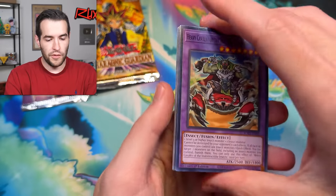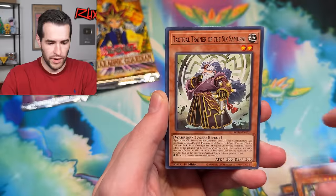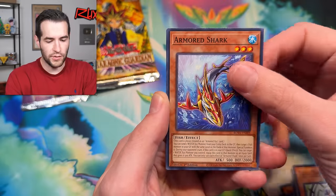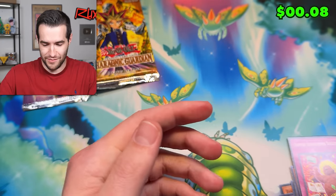Four from the back — we've got Heavy Cavalry, Zoa, Azamina, Union Pilot, Chaos Allure Queen, Tactile Trainer, Armored Shark, Summoner, and School Works Successful. That was not great either. Let's do three more LOBs — we're going to do another one right here.